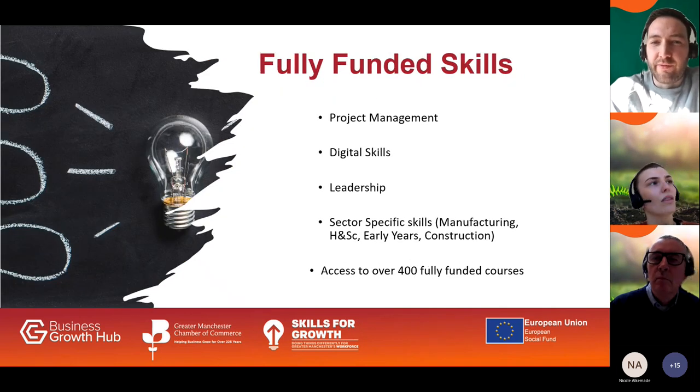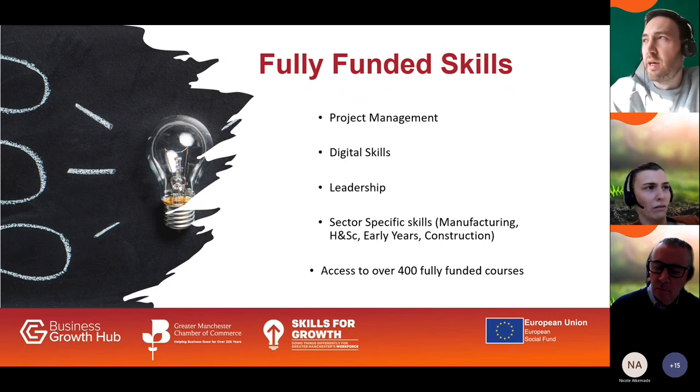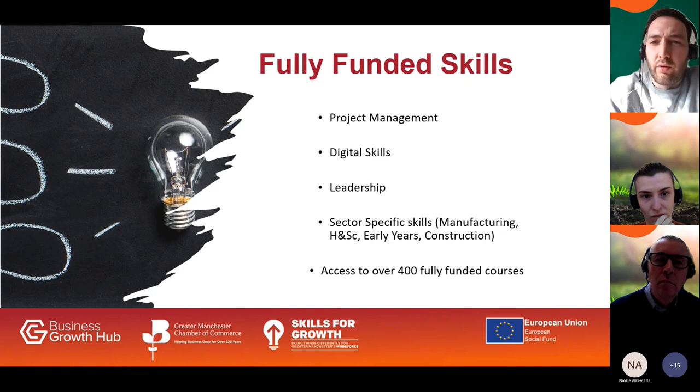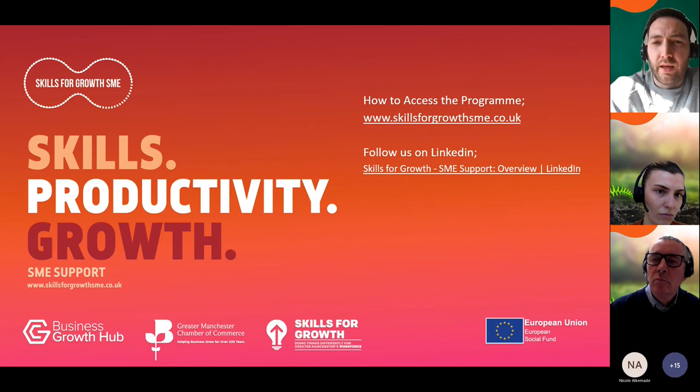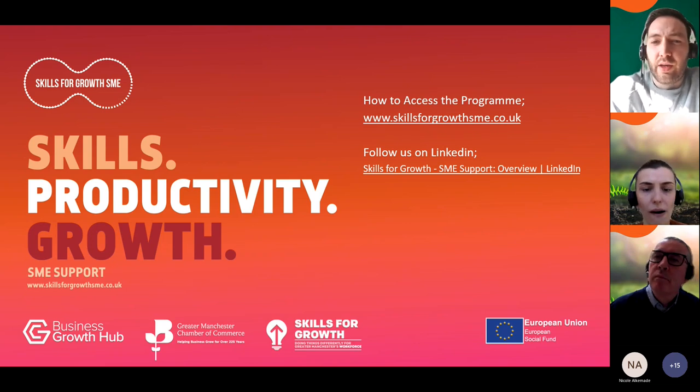Some of the fully funded skills currently available through the Skills for Growth programme include project management, digital marketing, cyber security, digital leadership, project management for digital transformation, SEO and Google Analytics, leadership skills across sectors, and sector-specific skills in manufacturing, health and social care, early years, and construction. Through joining the programme you'll get access to over 400 fully funded courses. If you're not already on the programme, you can visit skillsforgrowth-sme.co.uk or follow us on LinkedIn — links will be sent to you afterwards.